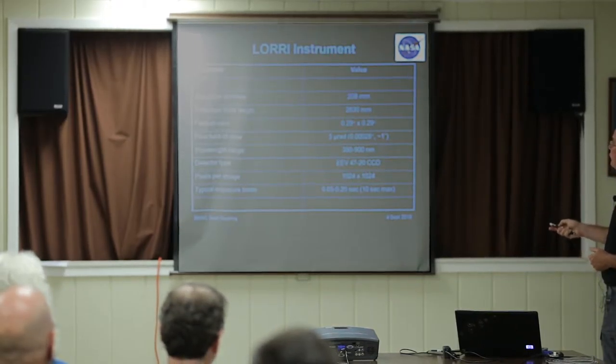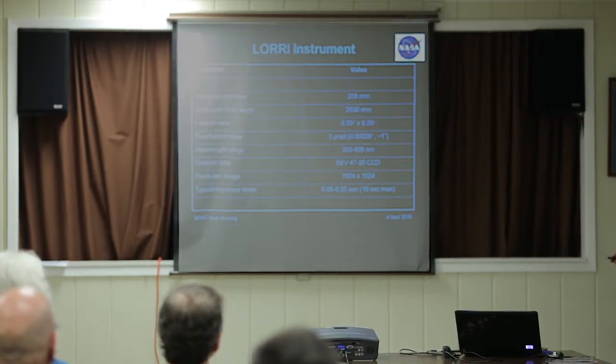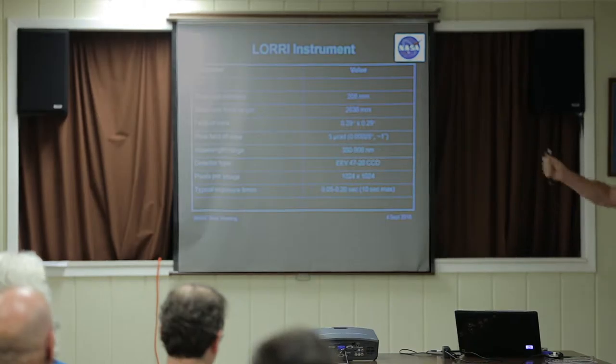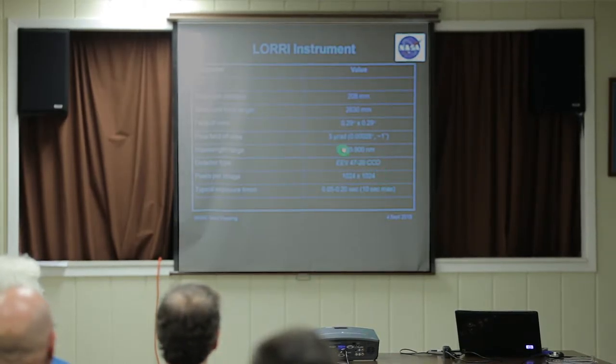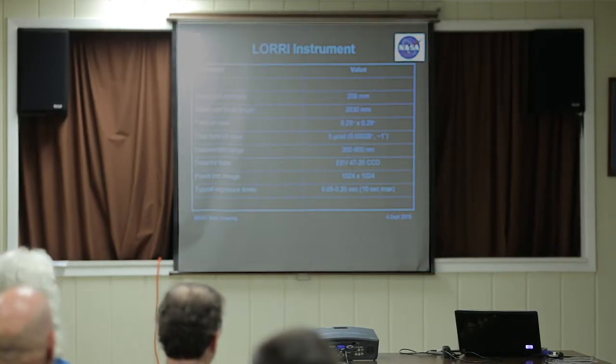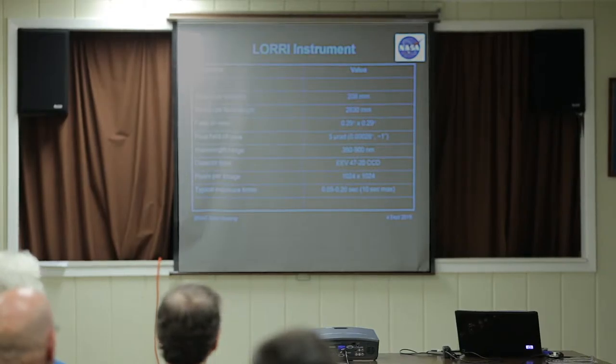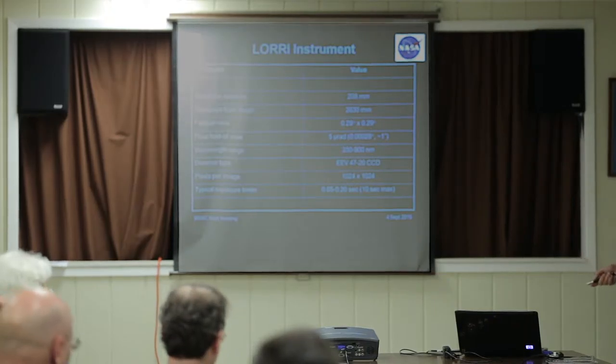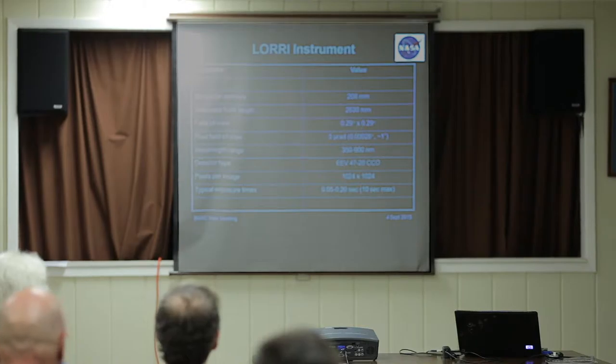For those who like numbers: it's 208 millimeters, so just over 8 inches, F/12. The field of view is about a third of a degree squared — a pretty small, postage-stamp field of view. Pixel field of view is one arc second. Since we don't filter, we get whatever the silicon of the CCD can see, roughly 350 to 900 nanometers. The CCD is a 1024-squared with 13-micron pixels. Amateur astronomers who buy an Apogee camera can have this exact same CCD. Most of the exposures you've seen from my instrument are 100 milliseconds — a tenth of a second.